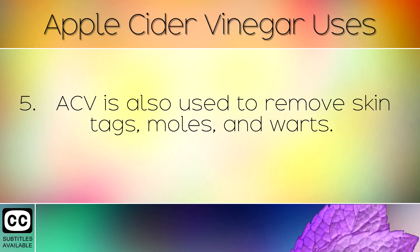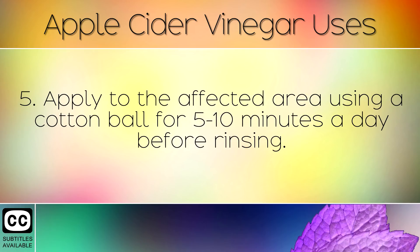Apple cider vinegar is also used to remove skin tags, moles and warts. Apply to the affected area using a cotton ball for 5-10 minutes a day before rinsing.